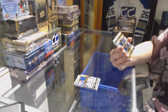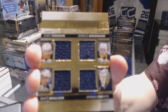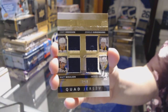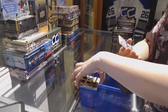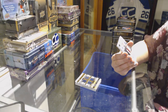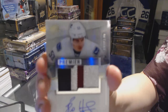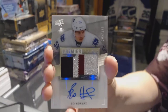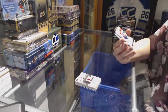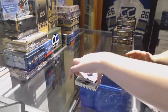We've got a quad jersey, number 49, for the Buffalo Sabres of Cody Hodgson, Zemgus Girgensons, Matt Moulson, and Jonas Enroth. Quad jersey. Wow, this is a really good case. We've got a 3-color Rookie Patch Auto Short Print, number 299, for the Vancouver Canucks, Bo Horvat. And we finish with a rookie, number 249, of Rocco Grimaldi. There we go. We'll see you next time. Bye.